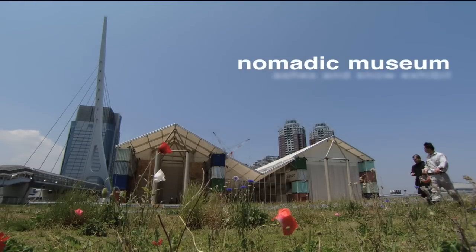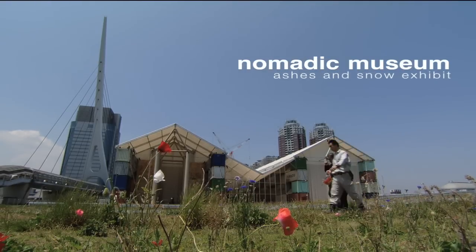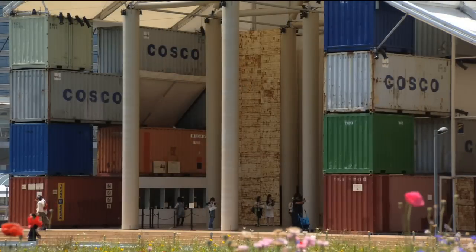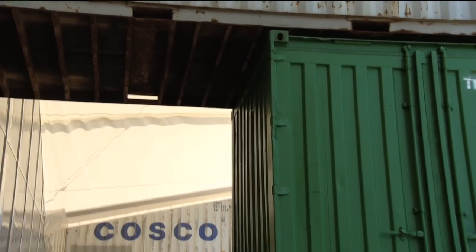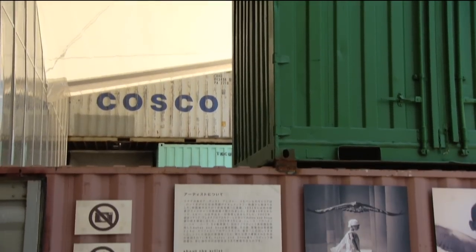The Nomadic Museum is designed to be transformed from city to city and country to country. The biggest challenge is how to make the building transportable economically. So I tried to look for a material which I can borrow for only a short period of time everywhere in the world. Then I found the shipping container.